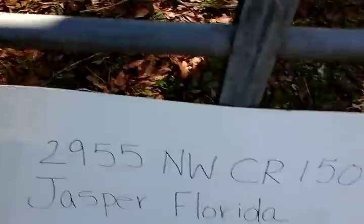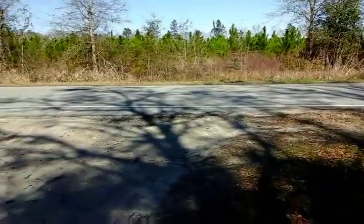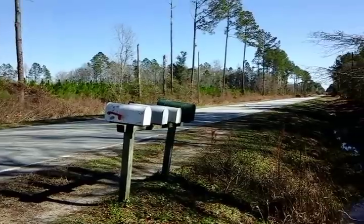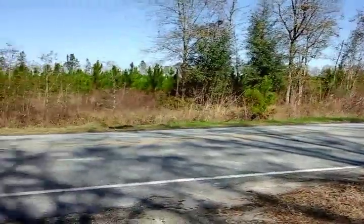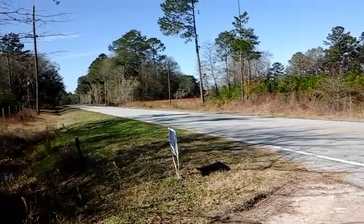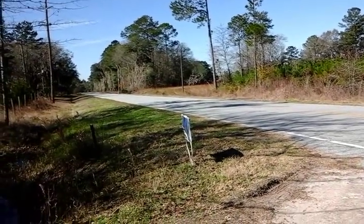I'm just going to take this tablet here and show you a little bit of what we are. We're off a hard road — the mobile home is off Highway 150, a very good road to live on. There's the mailboxes, and here's going the other way. We're actually one mile from the river and it's excellent hunting.